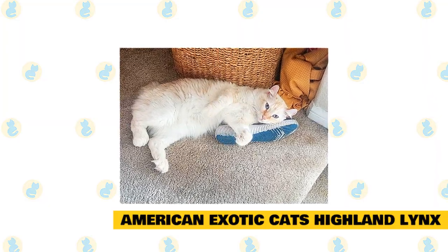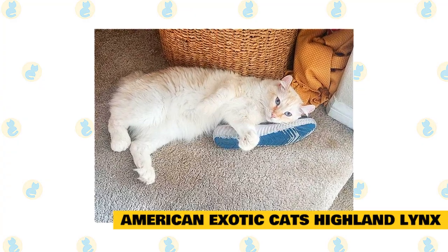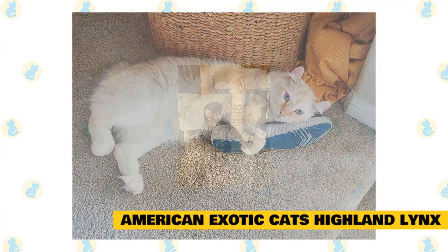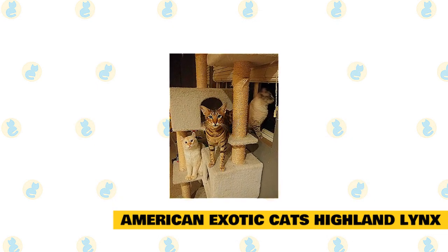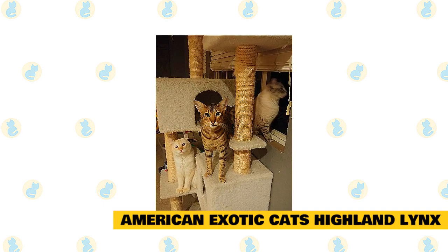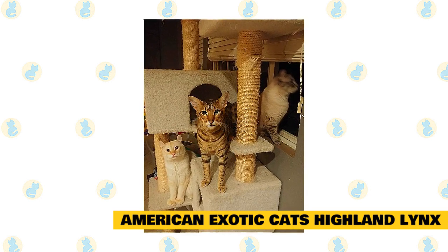Due to COVID-19, airlines have imposed an embargo on cargo pet shipping. You can fly into Ontario Airport, where they will meet you for $20 with your kitten, then turn around and fly back home — airfare is very inexpensive at the moment. You can also drive down to Riverside, California to pick one up in person. Full registration to approved homes only, and mentoring can be provided. Prices are $1,275 for kittens with all mutations, $1,075 for two mutations, and $875 for one mutation. Prices are subject to change as kittens mature.